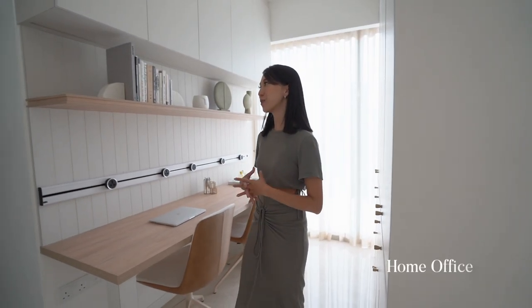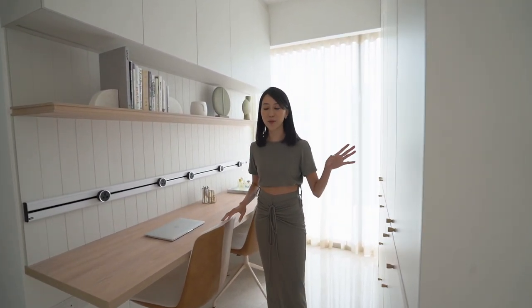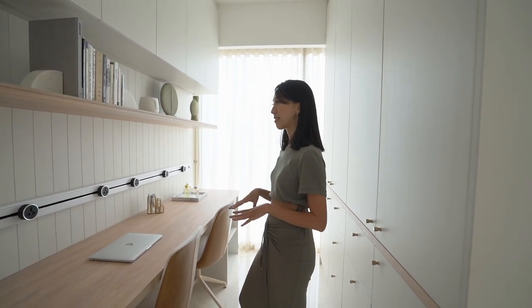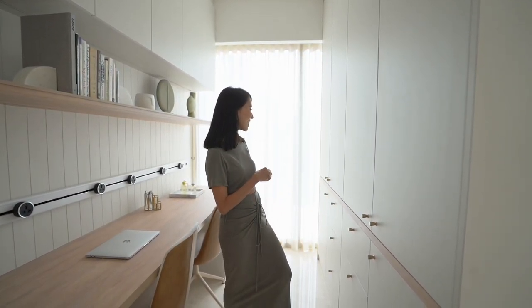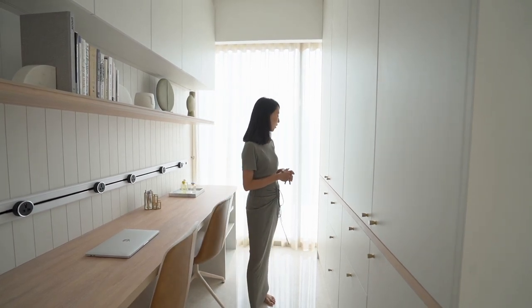Having a space to work, especially to work from home, is so important. Previously we were working off the dining table and that was not the best idea because our things were everywhere and at every meal time we had to pack up. So given that we have a dedicated space right now, each thing has its own space and its own little home, and that's been really helpful.